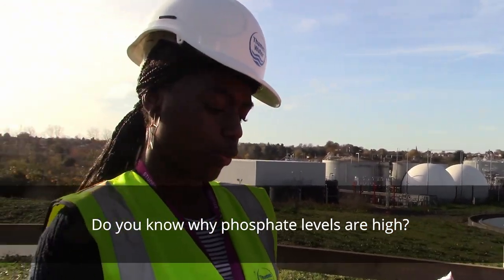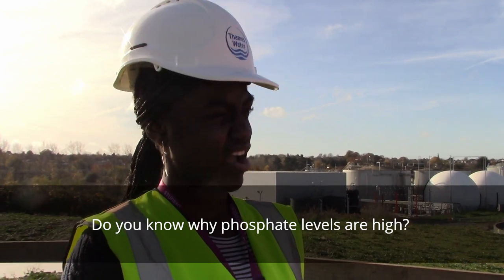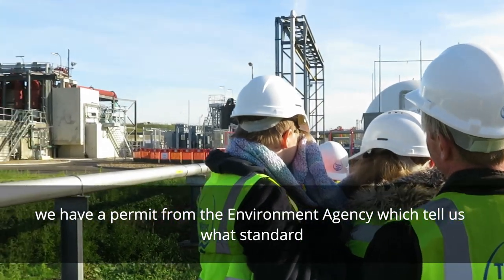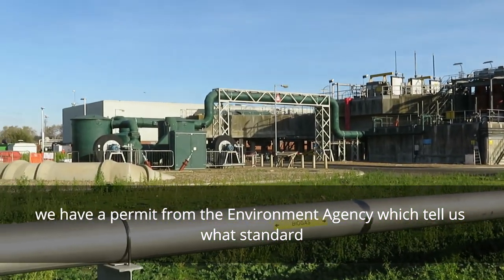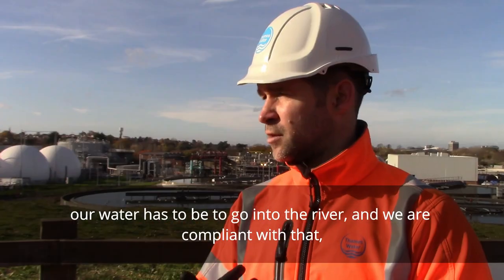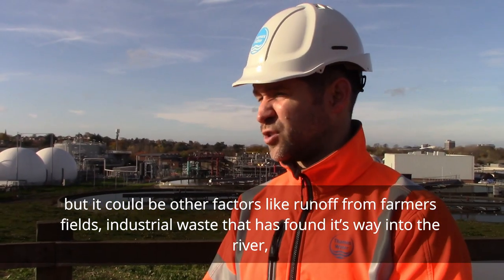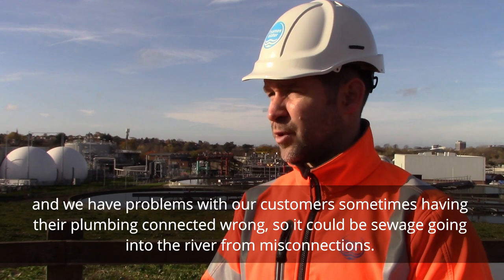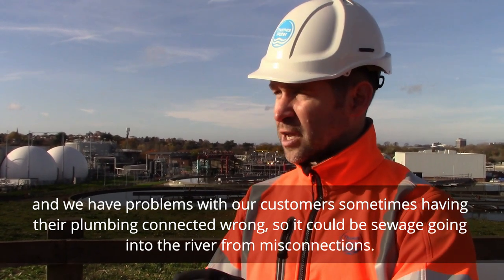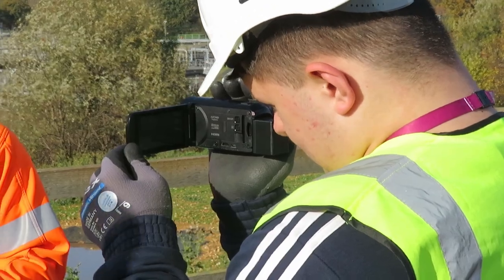Do you know why phosphate levels are high? We have a permit from the Environment Agency that tells us what standard our water has to be before it goes into the river, and we're compliant with that. But it could be other factors — runoff from farmers' fields, industrial waste that's crept into the river. We also have a problem with customers sometimes having their plumbing connected wrong, so sewage might be going into the river from disconnections as well. So there could be a whole load of factors. Wow, I didn't know that.